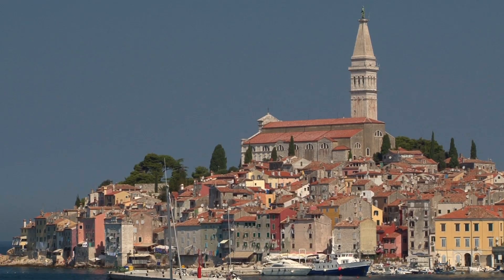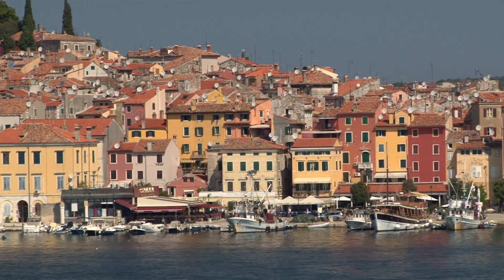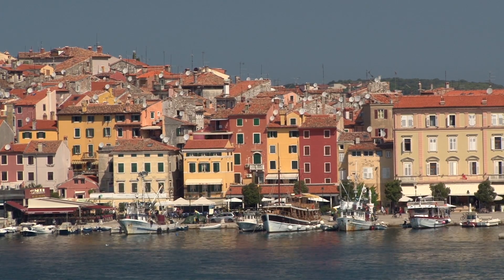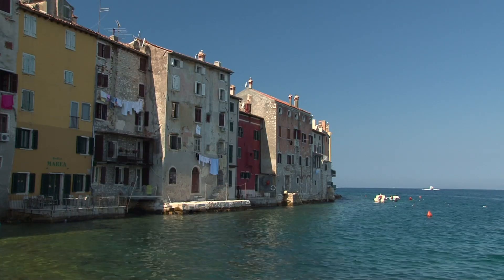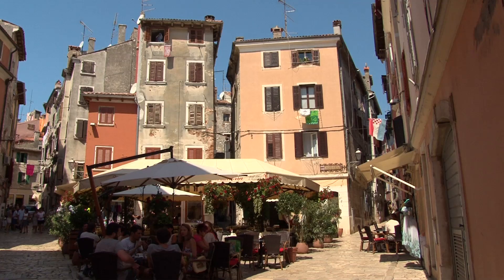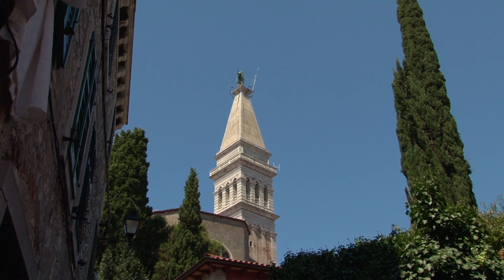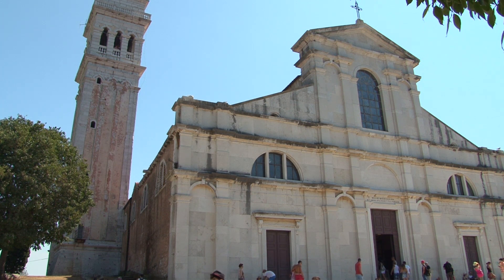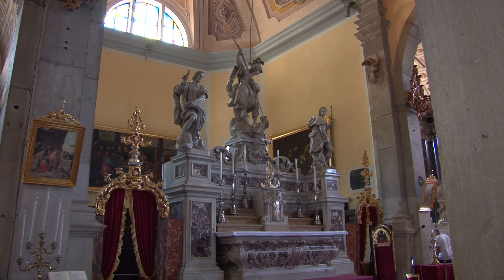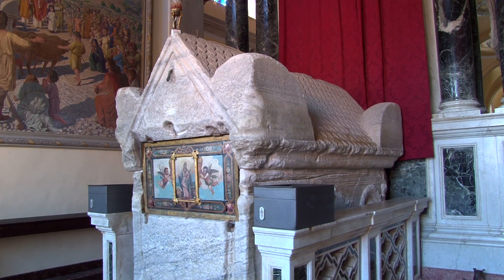The historic centre of Rovinj is located on a shell-shaped peninsula further south on the Adriatic coast. Seen from the sea, it's one of the most stunning of the Adriatic's harbour cities — harmonious and compact, a perfect cityscape. The buildings with their colourful, shining facades are densely packed. A bell tower marks the highest point, next to the Santa Euphemia Basilica — Venetian Baroque all round, harmonic architecture and fine works of art, with the stone sarcophagus of the saint whose bones are stored and worshipped here.